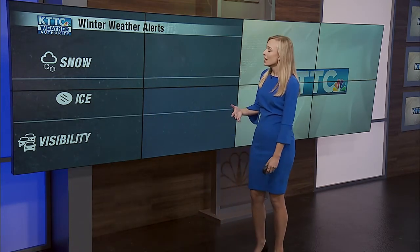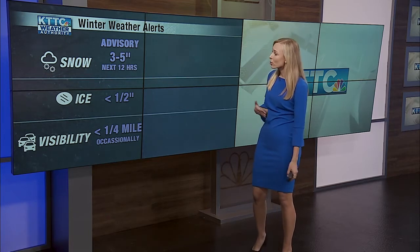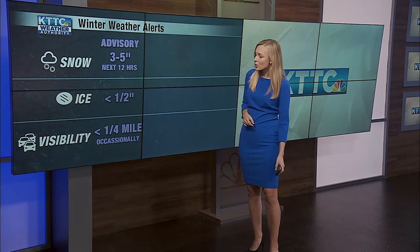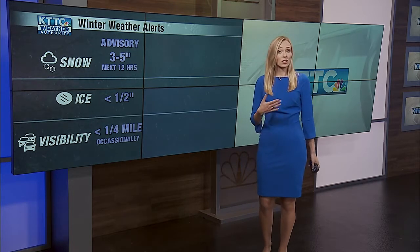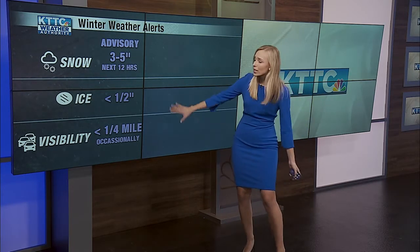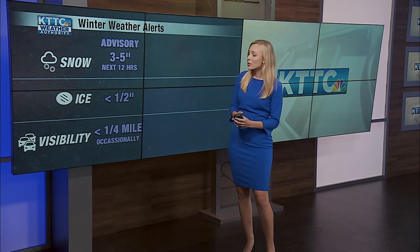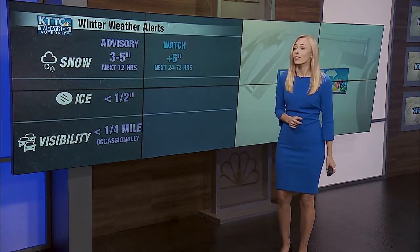Now, the main three criteria are snow, ice, and potential for limiting visibility. The first weather alert is a winter weather advisory — we actually saw a couple counties see that just last week. The criteria are about three to five inches of snow expected in the next 12 hours, less than a half inch of ice accumulation, and occasionally a quarter mile of visibility or less due to blowing snow. Not all three criteria need to be met — just one. As we saw last week, the main criteria was visibility for those counties that saw the winter weather advisory.